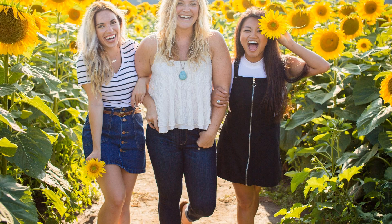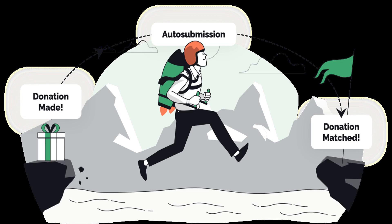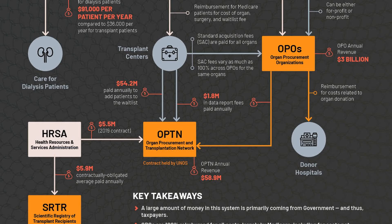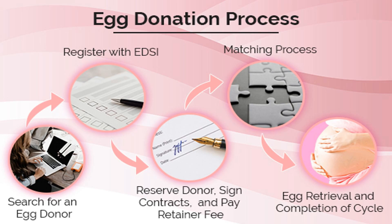The process of accepting donations involves several important steps to ensure the authenticity and value of the donated treasures. When a potential donor expresses their interest in contributing, museum professionals carefully evaluate the proposed donation based on its historical significance, condition, and relevance to the museum's collection. Once accepted, the donor and museum establish legal agreements outlining the terms of the donation, including ownership transfer and any special conditions. The donated treasures are then catalogued, conserved, and displayed in a way that honors the donor's intent and preserves their cultural and historical value for future generations to appreciate and learn from.